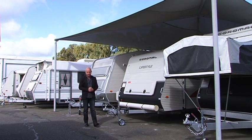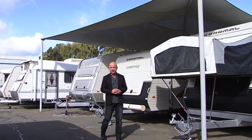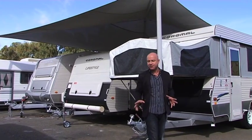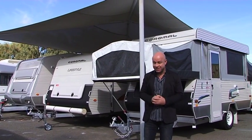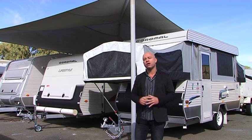Caravans are great to have when you're using them but they can be a pain to store when you're not. Well Coromel Caravans Cannington have a very simple solution — they offer an exclusive caravan storage service which is kind of like caravan daycare. They'll store your van, take care of it, and can even service and repair it all whilst it's in their care.